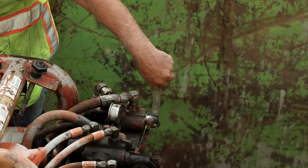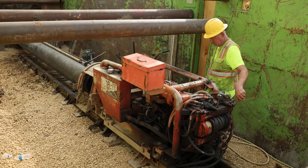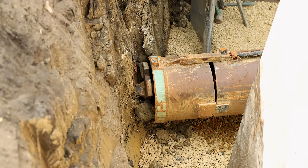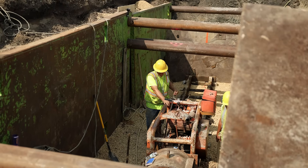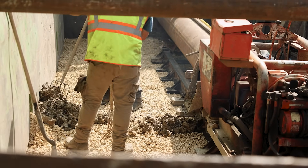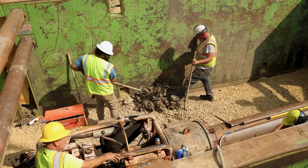A 24-inch steel casing is driven forward, inch by inch, as the auger inside chews through the soil, pulling dirt back through the pipe and out the entry pit. The machine pushes forward slowly, steady pressure carving its way through the earth. As the auger turns, the displaced dirt travels back through the casing and spills out into the entry pit, where the crew piles it neatly off to the side.